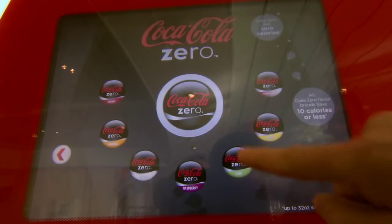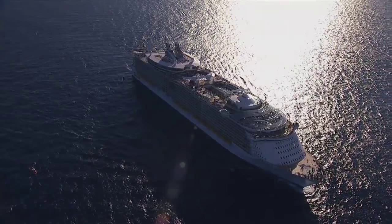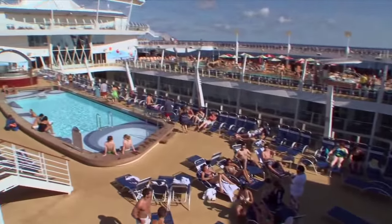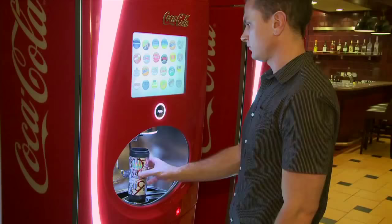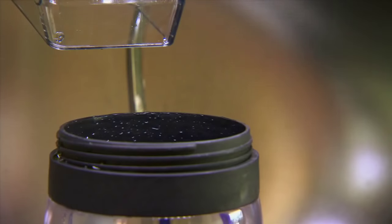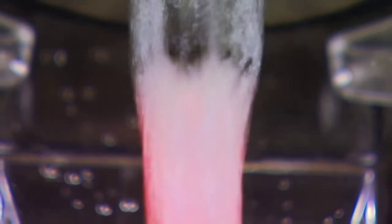The guests onboard our ships who purchase the Coca-Cola drinks package have a souvenir glass that's embedded with a chip, and there's technology in the machines that allows guests to go up to the machine and create whatever combination of beverage they choose with a variety of different Coke products. So they can create an orange Coke or a peach Fanta Zero — there are literally a sea of possibilities.